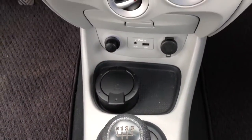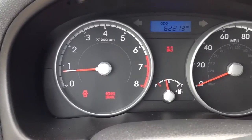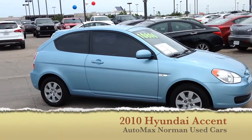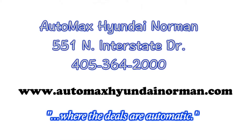Come by and test drive this fuel-efficient Hyundai Accent for yourself today at Automax Hyundai Norman, 551 North Interstate Drive, or call 405-364-2000. Automax Hyundai Norman, where the deals are automatic.